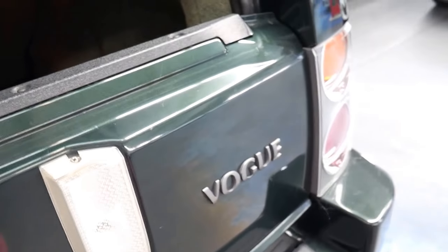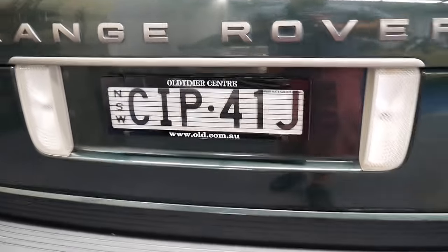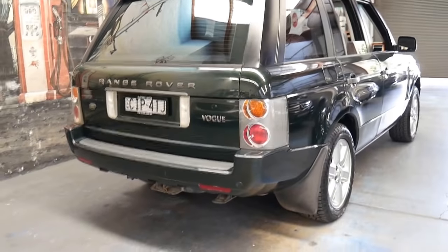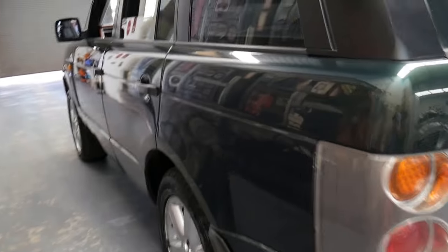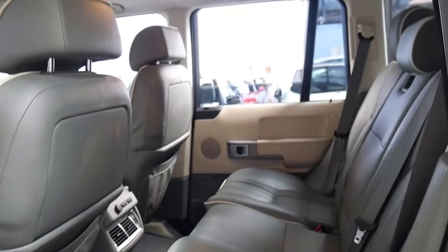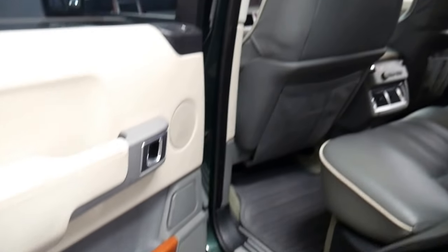It was sold new on the upper North Shore - Pymble, I believe - and I think that's where it's remained all its life. Servicing all the way through has been done on the North Shore and in Artarmon at a specialist, so it's always been a Sydney car, which is nice. It's got tinted windows which probably helps keep this interior in such lovely condition.